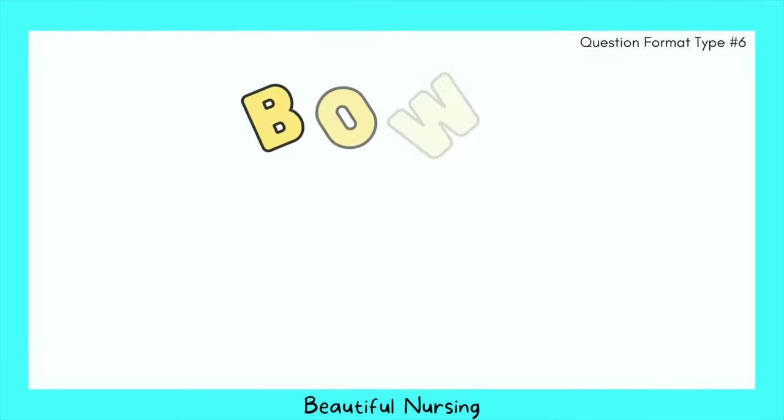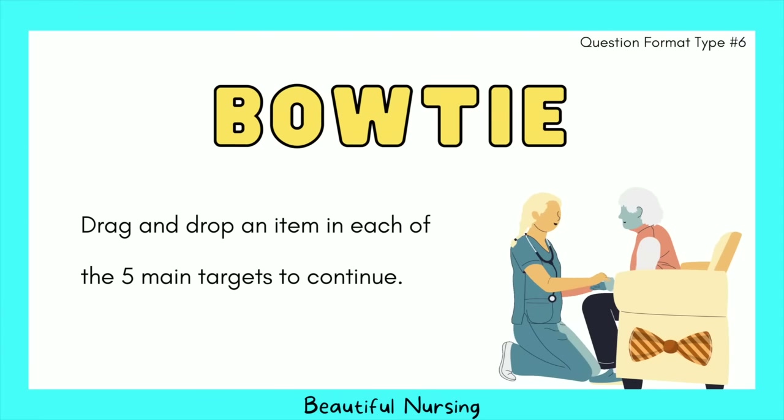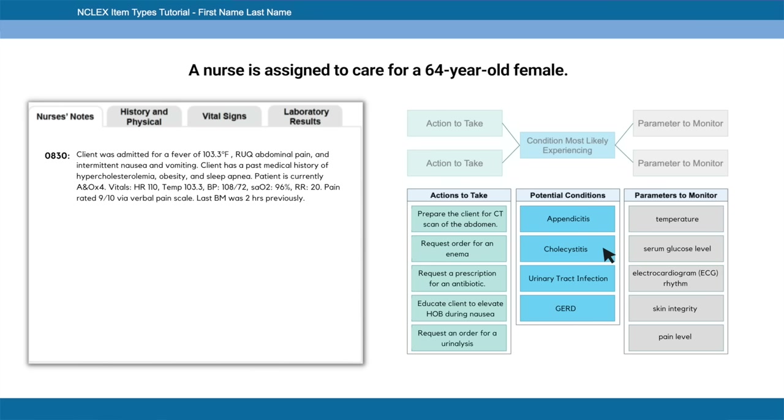The sixth and final question type on the Next Generation NCLEX is called bow tie. You drag and drop items into five main target areas. Let's do an example together.